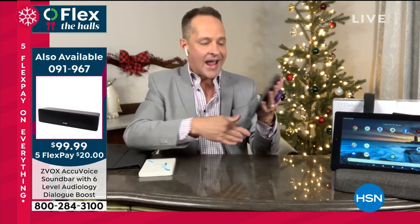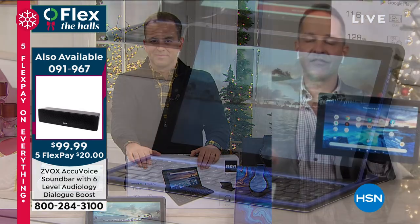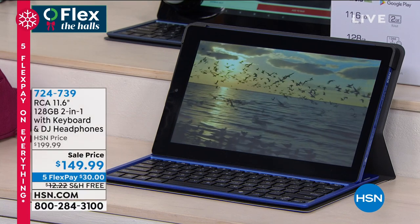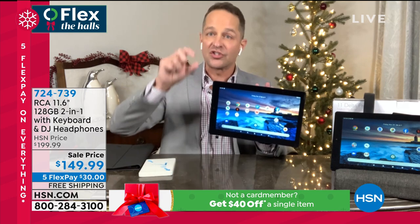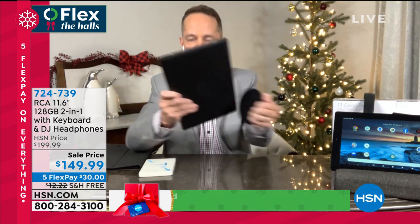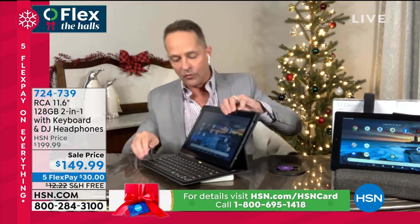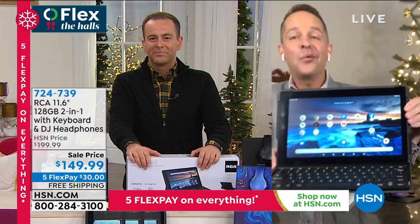This is also the largest capacity tablet we've ever done. At this price before you've seen 64 gigabyte tablets — this is 128 gigabytes. In 15 years at HSN, I have never sold a tablet with more storage than this. You can store more movies, more games, more music, and it's even expandable. Transitioning back to laptop mode is quick — whether you need to write an email or a paper, you've got your quad core computer on the go.